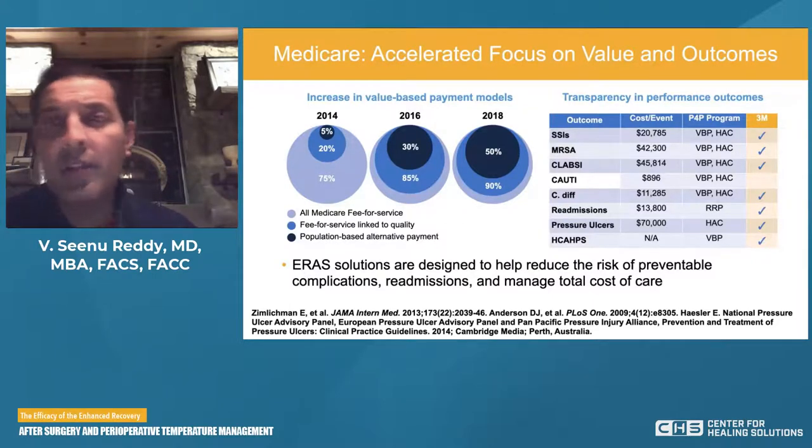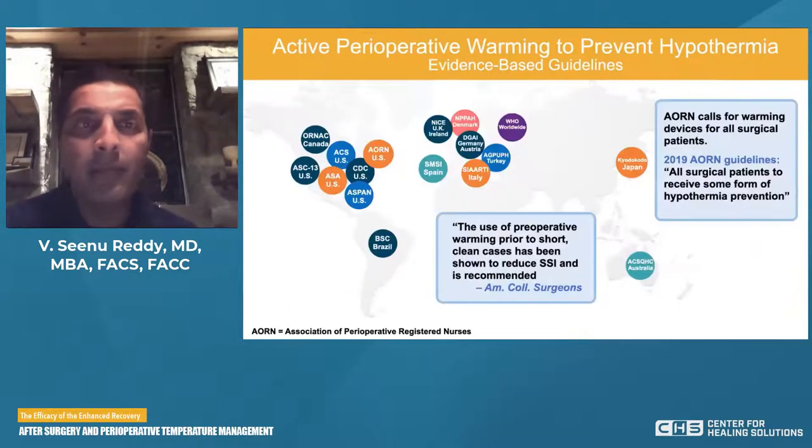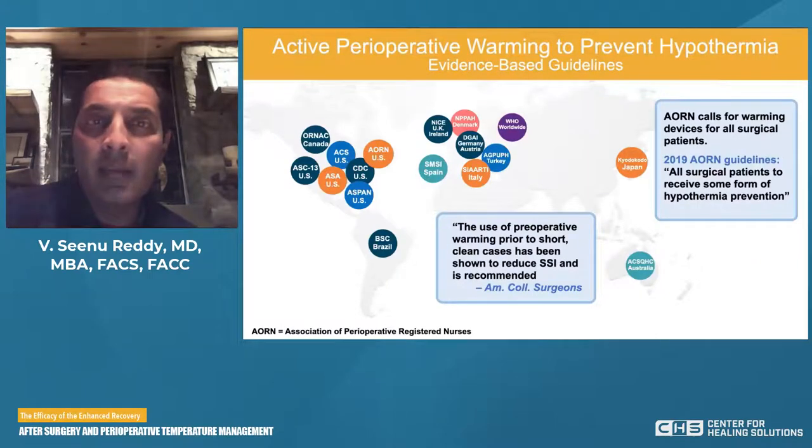Looking at transparency and performance outcomes, SSIs and catheter-related or central line-related bloodstream infections are very costly, ranging from $20,000 to $45,000. A simple readmission may be as much as $13,000, and development of a pressure ulcer could be a $70,000 problem. All of these are being monitored and directed as never events in a hospital. ERAS is really a solution designed to help reduce the risk of these preventable complications and readmissions, thereby helping to manage the total cost of care.